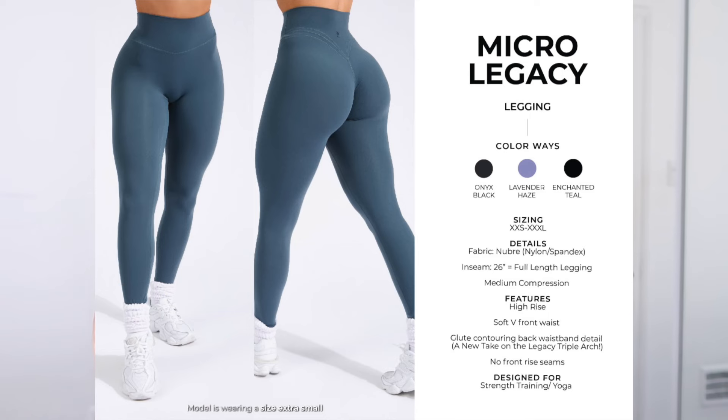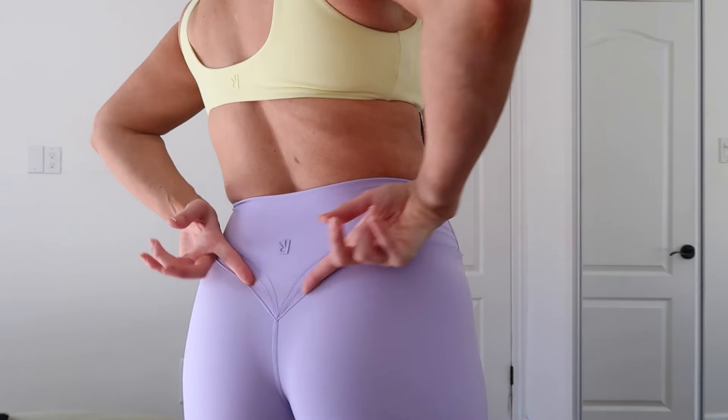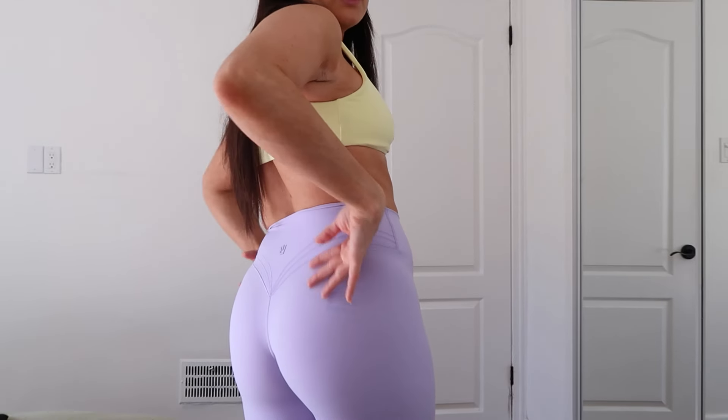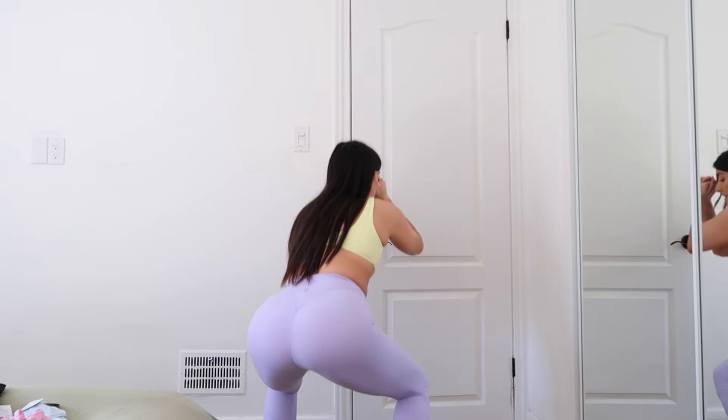Next I want to show you the Micro Legacy Leggings. These are coming in Lavender Haze, Onyx Black, and Enchanted Teal. The inseam is 26 inches — they are a full-length legging. They're medium compression and high rise, but not ultra high rise like the original Legacy Leggings. If you have a shorter torso and prefer when things aren't super high, this is a better option. They are true to size — I wouldn't size up or down. Same detailing at the back as the shorts. I'd recommend nude seamless underwear with any of the light colors in this collection. The waistband is just so nice and forgiving — really, really comfortable.